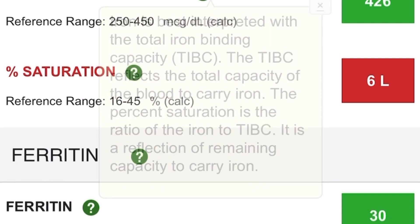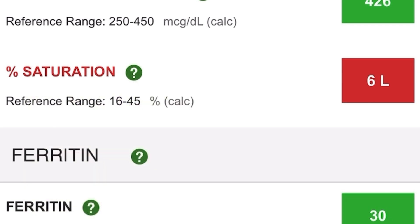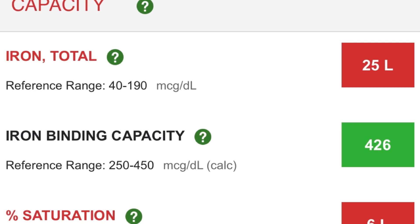I definitely wanted to get my iron levels checked — this is something my oncologist did not check regularly. I wanted to find out if my iron levels were low, as that could have been another reason why I felt fatigued. When you receive a Quest Diagnostics report, you get a ton of information. As you can see here, for my total iron, it is showing that I am low, hence the red at 25.